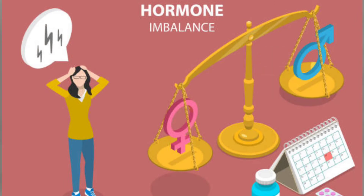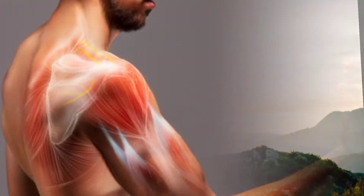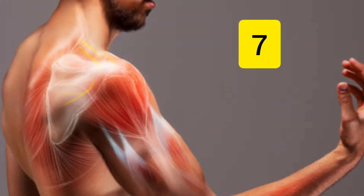Number 5: It reduces hormonal issues in ladies and gents. Number 6: It increases the stamina and energy level. Number 7: It helps to strengthen the muscles and joints.